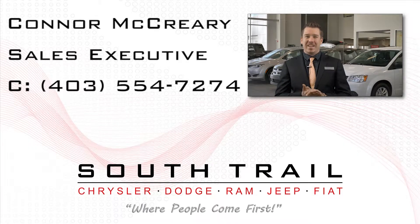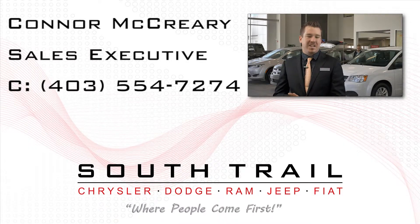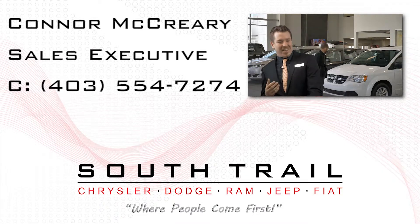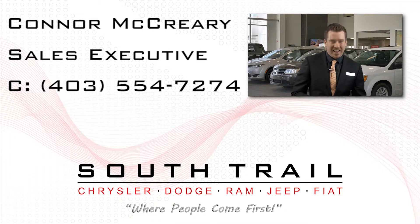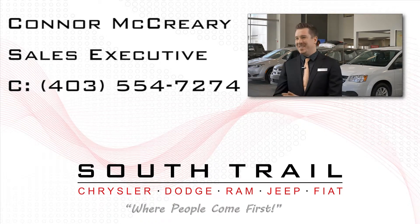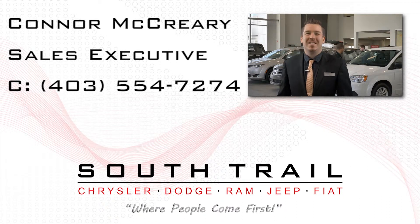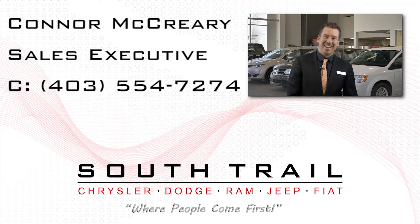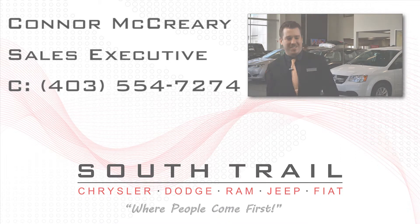Thanks for watching the video. I hope you enjoyed it. I look forward to seeing you here at South Trail Chrysler, Canada's largest Chrysler store. See you soon.